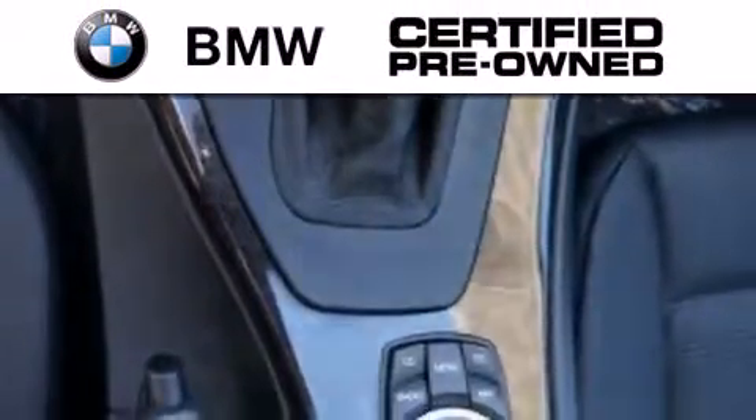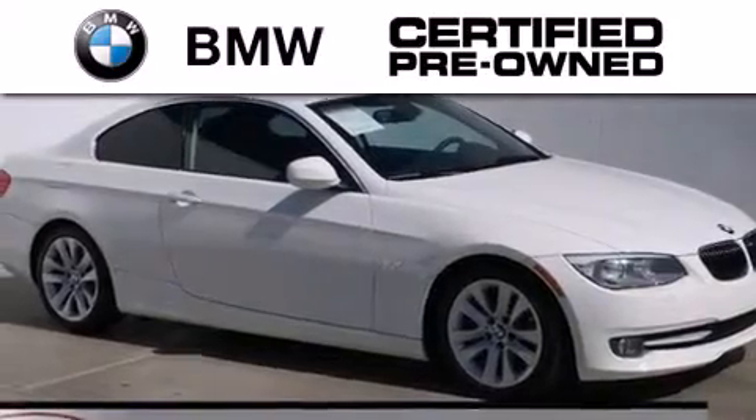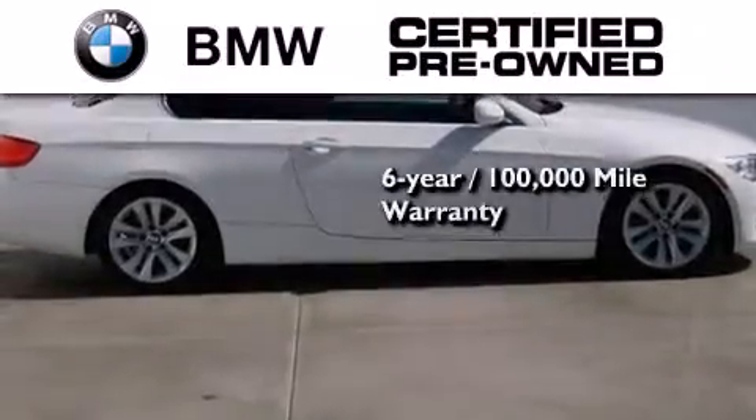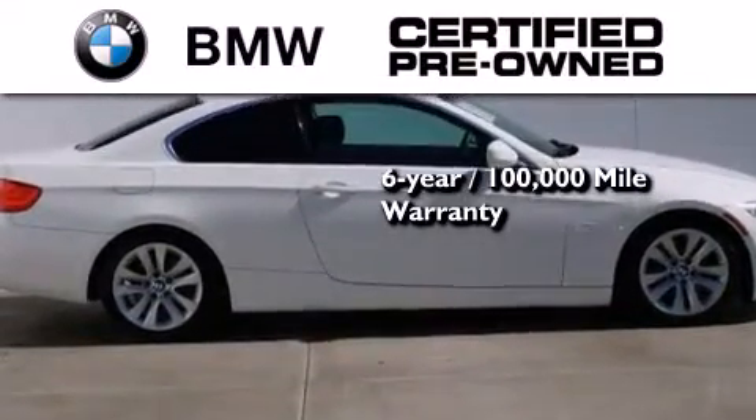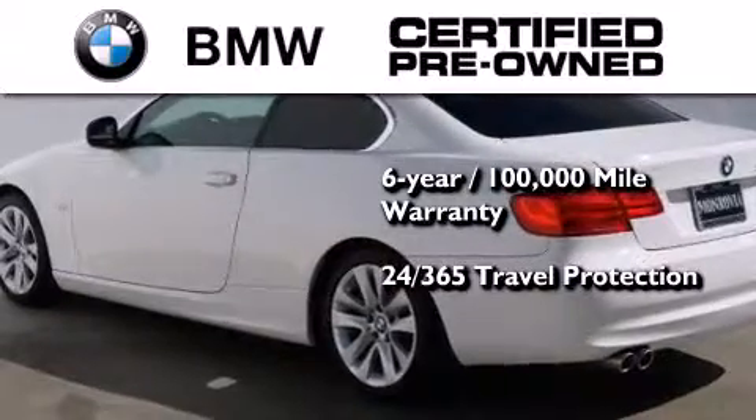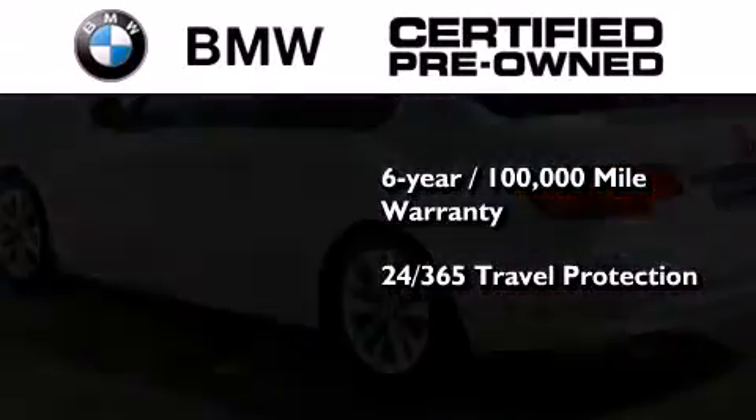The BMW inspection process covers everything from safety to performance and general wear. Plus, this BMW is backed by a six-year 100,000 mile limited warranty and comes with travel protection 24 hours a day, 365 days a year, even if you're not the one driving.